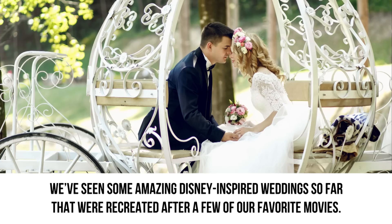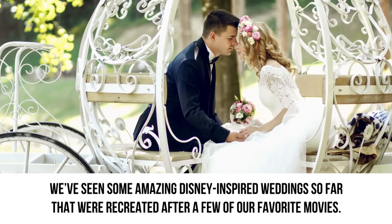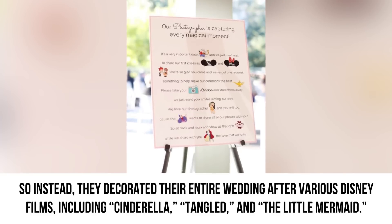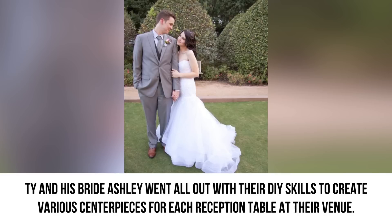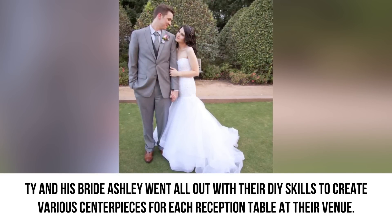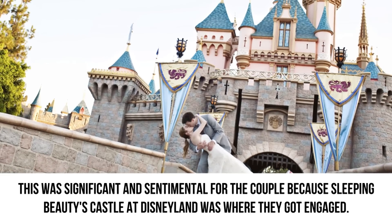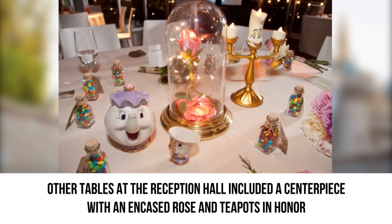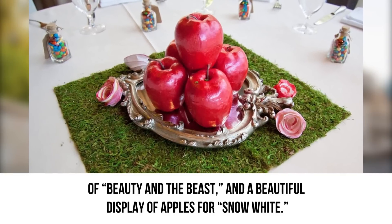A Fairy Tale to Remember. We've seen some amazing Disney-inspired weddings so far, but this bride and groom couldn't decide which film to use as inspiration for their special day. So instead, they decorated their entire wedding after various Disney films including Cinderella, Tangled, and The Little Mermaid. Ty and his bride Ashley went all out with their DIY skills to create various centerpieces for each reception table. Their head table featured a replica of the castle in Sleeping Beauty — significant and sentimental because Sleeping Beauty's castle at Disneyland was where they got engaged. Other tables included a centerpiece with an encased rose and teapot in honor of Beauty and the Beast, and a beautiful display of apples for Snow White.